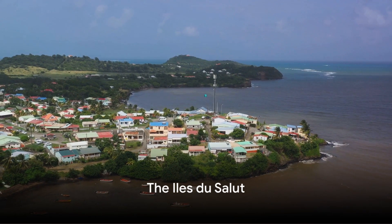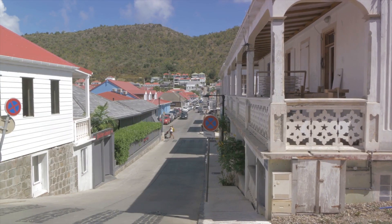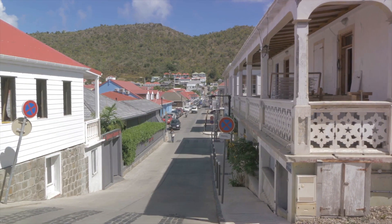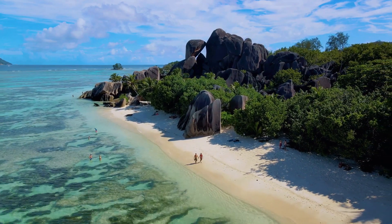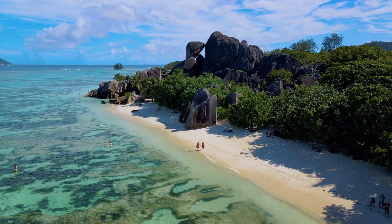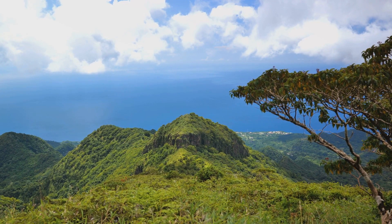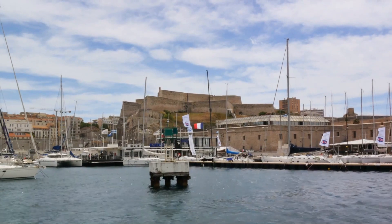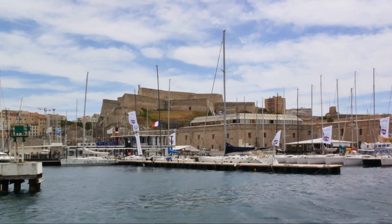And finally, at number one, we have the Iles du Salut. These islands, known as the Salvation Islands in English, are a hidden paradise tucked away in French Guyana. What makes them stand out are their exquisite beaches adorned with golden sands and crystal-clear waters that seem to stretch into infinity. It's not just about relaxing on the beach, though — there's plenty of exploration to embark on. These islands hold a rich history that begs to be discovered, offering a delightful blend of relaxation and adventure.